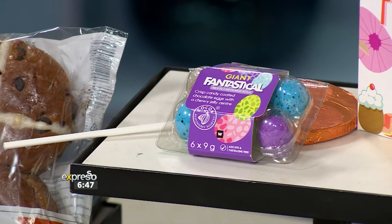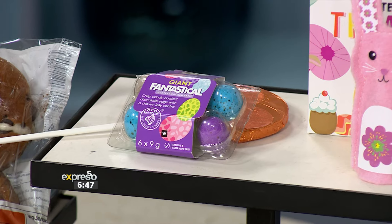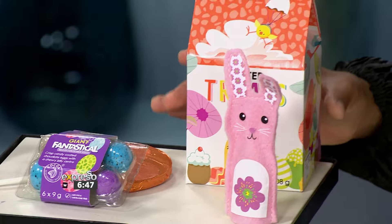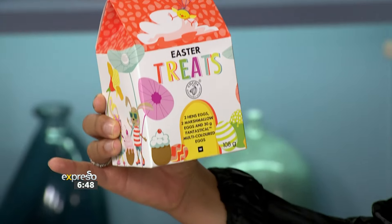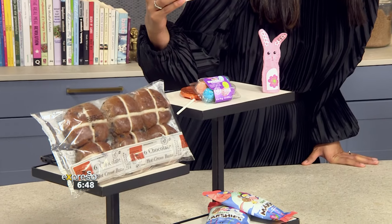We've got the fantastical giant eggs — they're an absolute treat as well. I'd also put some in the freezer because it's a different texture. We've got the Easter treat house which has a little bit of everything inside — it's very cute. It's got two hen's eggs, two marshmallow eggs, and some fantastical multicolored eggs in here. So if you've got a bachelor flat and need to do an Easter egg hunt, it's sorted.